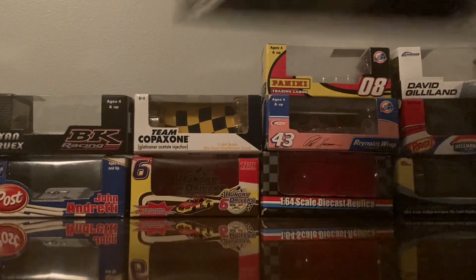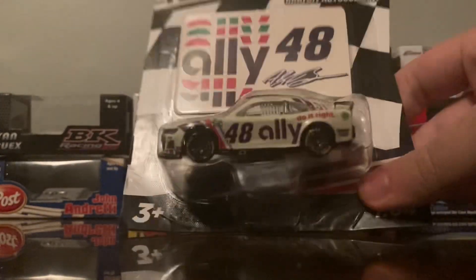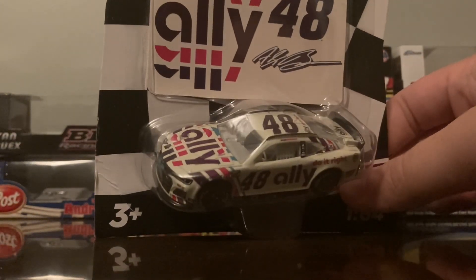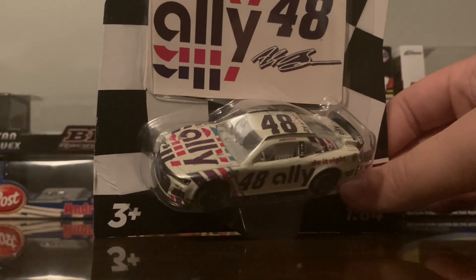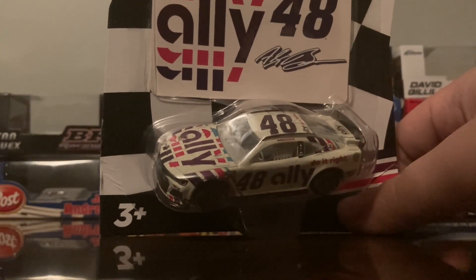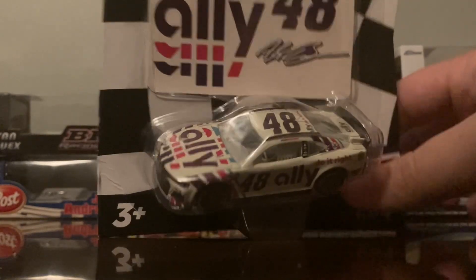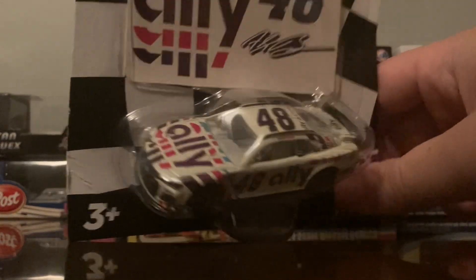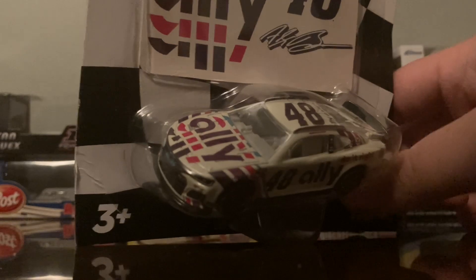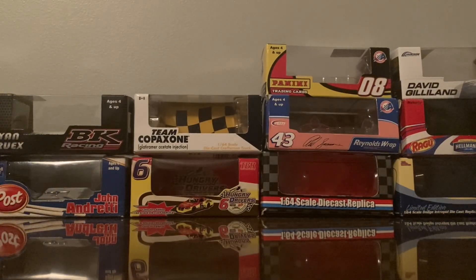I doubt it'll be better because they're trying to get their feet wet with this new Next Gen mold and they're taking way too much time. We're only going to have like four, maybe five waves of die-cast this year, but hopefully next year they'll be better about it. Last up is the Alex Bowman Ally primary — kind of nice to have the primary for once, because I wasn't able to find his primary from last year in the Authentics line.